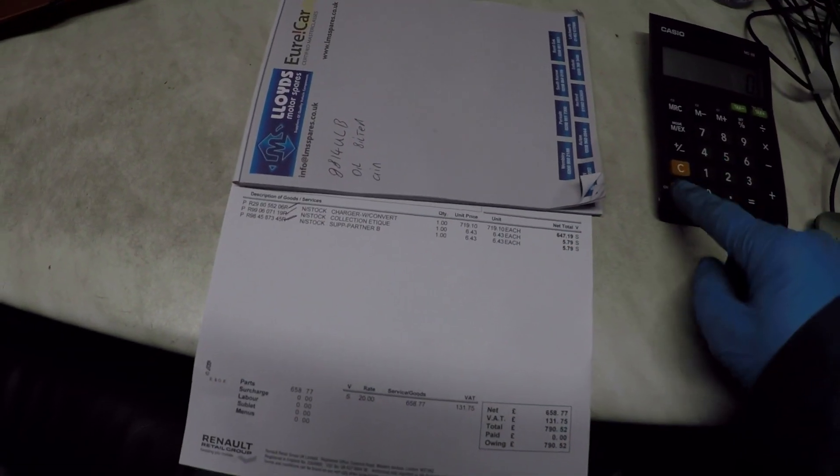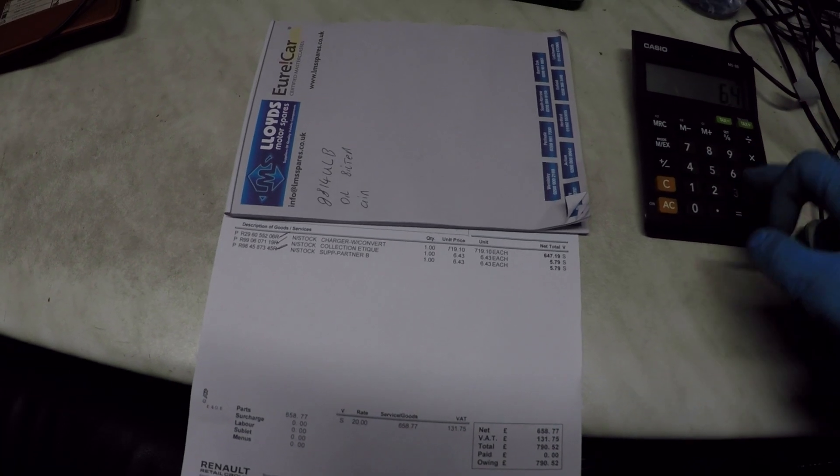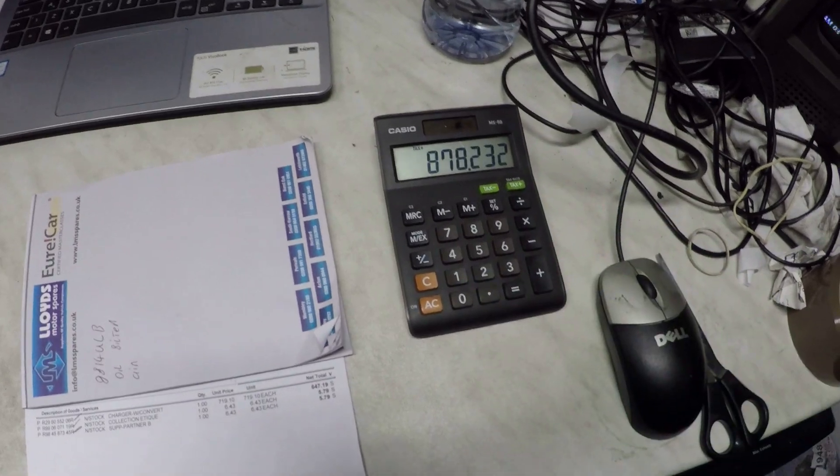I searched high and low to find a company that would rebuild or exchange my charger unit. I could not find anyone offering any support for the standard charging unit. So I had to use Renault. I found the company that actually makes the chargers for Renault but they wouldn't sell outside of Renault. I had to go direct to Renault and buy a charger. It cost me seven hundred and ninety pounds fifty-two pence — at trade price. The retail on this unit is eight hundred and seventy-eight pounds twenty-three pence.